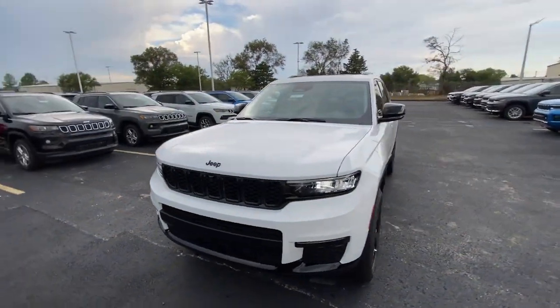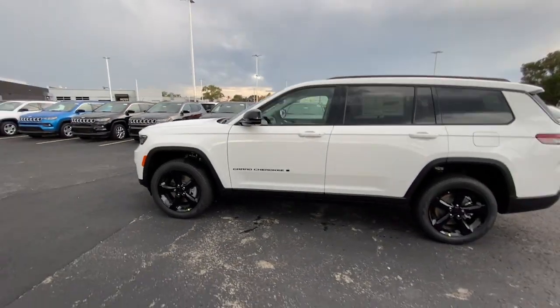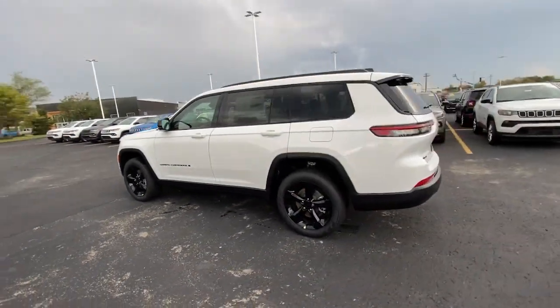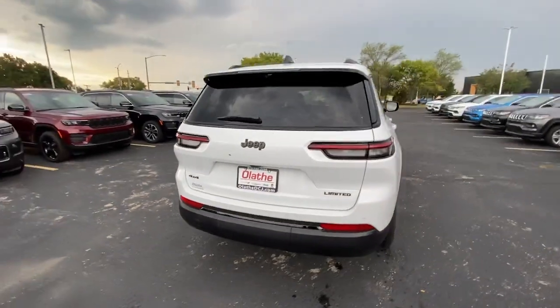You'll have love at first sight with the 2023 Jeep Grand Cherokee. The Grand Cherokee keeps you safe, connected, and entertained while you explore your world in confidence and refined luxury.